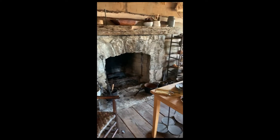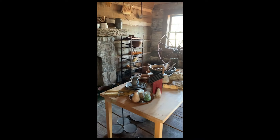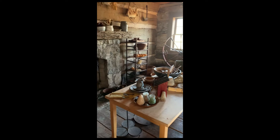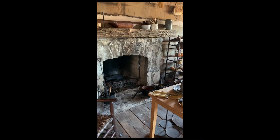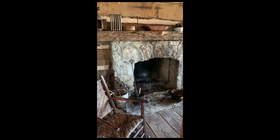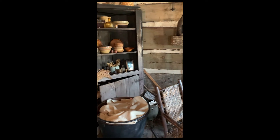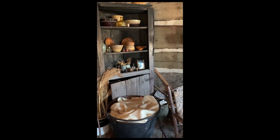This is the kitchen of our house. Does this look like the kitchen of your house? I bet it looks a little bit different, but the family who lived in a home like this would have been able to do all of their cooking right here in this kitchen.